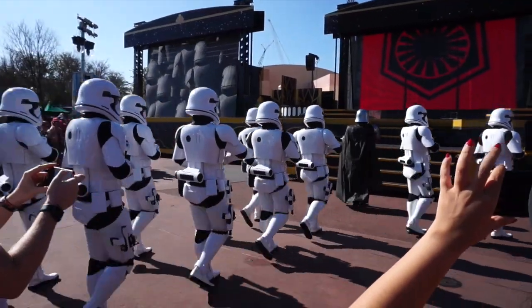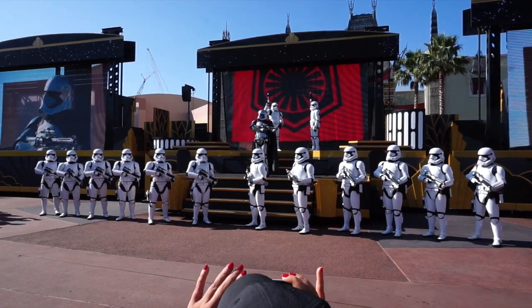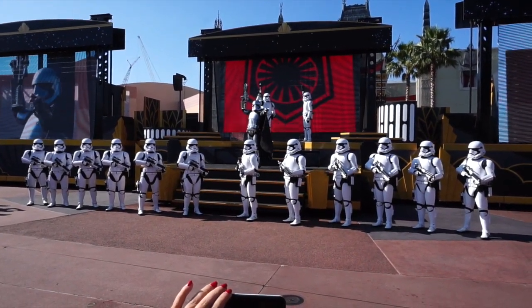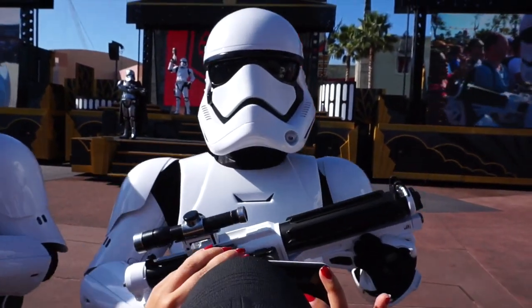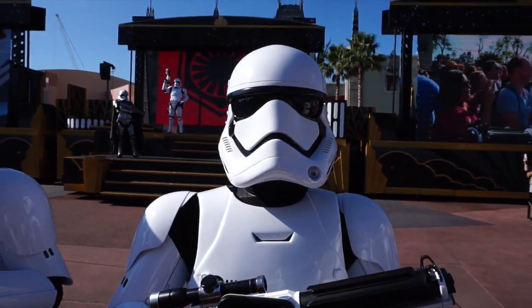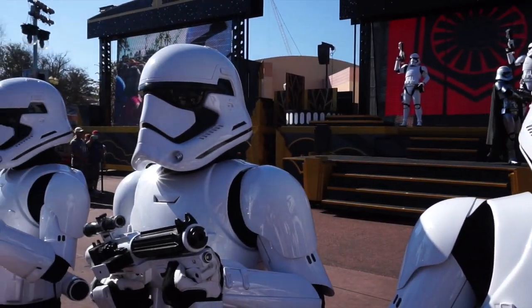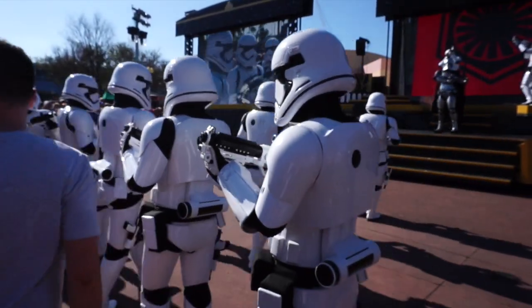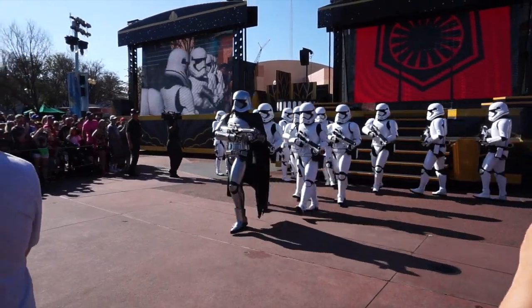Check it out — look at all the stormtroopers, and you can watch the camera crew too. The stormtroopers march under the authority of General Hux. It's so awesome, and what an easy way to get a selfie if you're in the front row. And that's the March of the First Order.